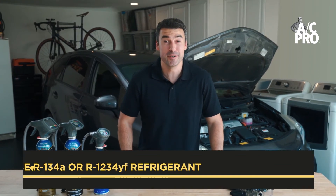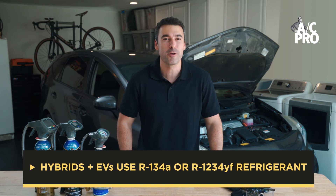You may be surprised to hear that hybrid and electric vehicles, also known as EVs, use R134A or R1234YF refrigerant. Not all refills and recharge kits are compatible with hybrids and EVs. Why is that?